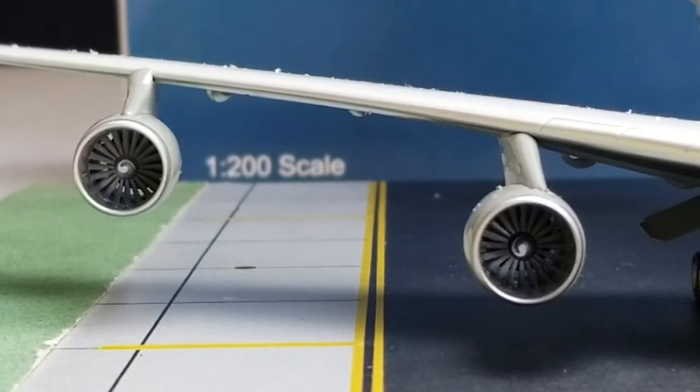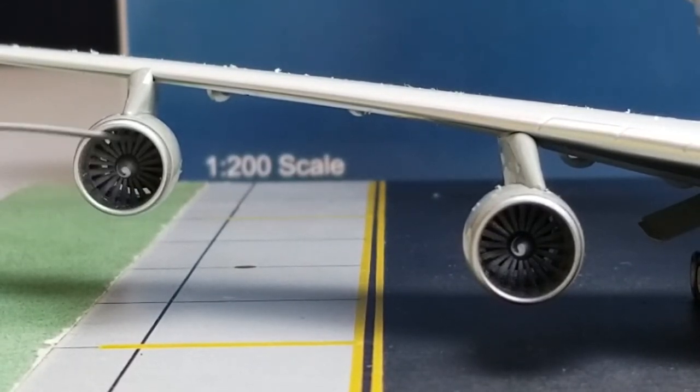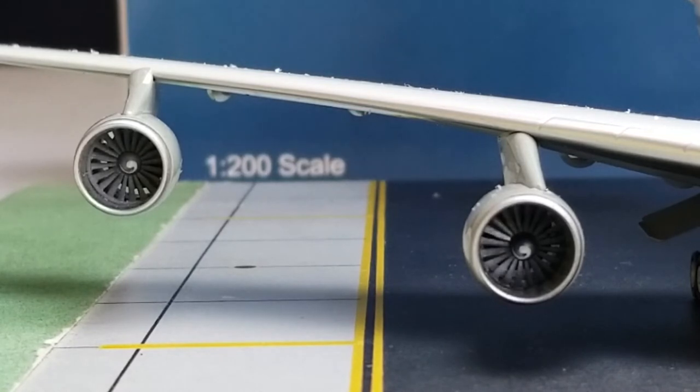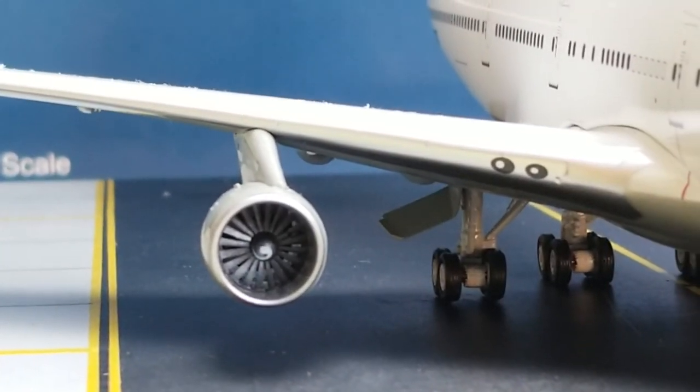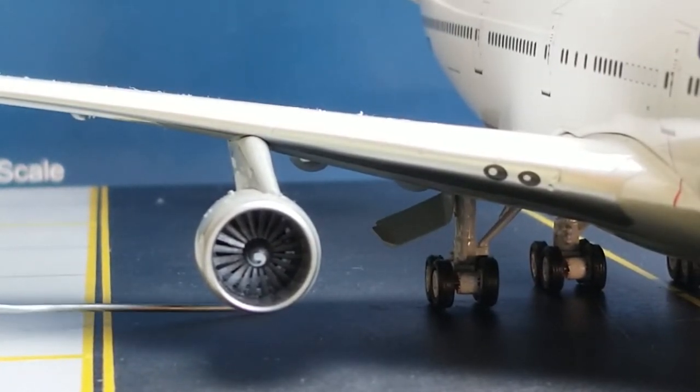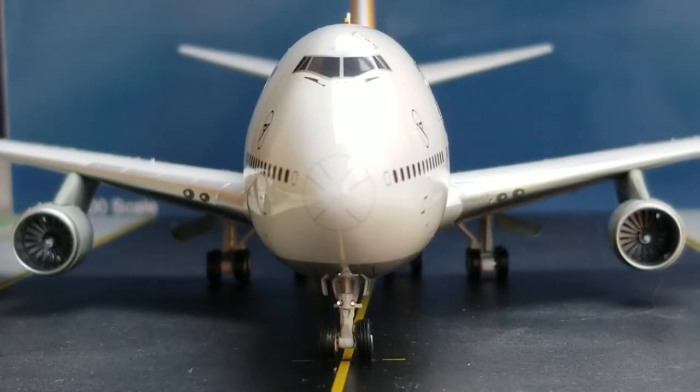Now looking at the engines on the starboard side — they spin over here as well. You get a better view of the inboard landing lights on the starboard side, as well as the landing gears, the landing gear struts, and the landing gear doors on the starboard side. Now looking at the front of the aircraft, you get a better visual view of the cockpit windows, the windshield wipers, the nose cone, the nose gear doors, the nose gear landing lights, the nose gear struts, and the realistic nose gears on the aircraft model.